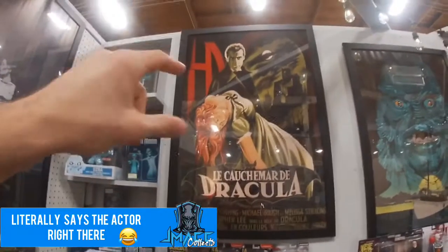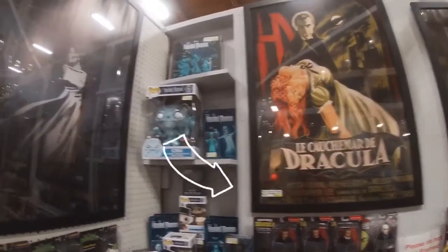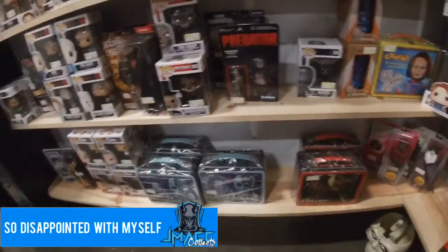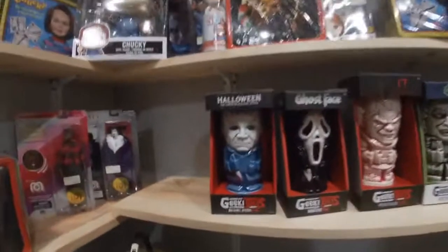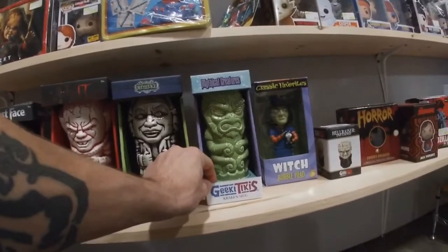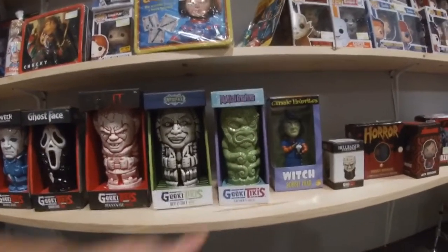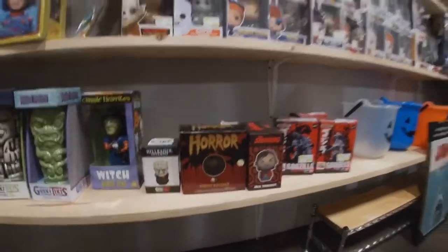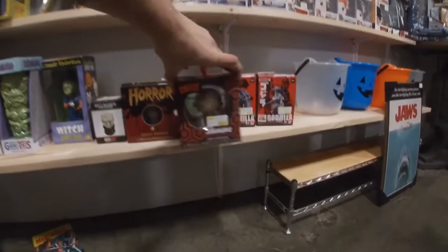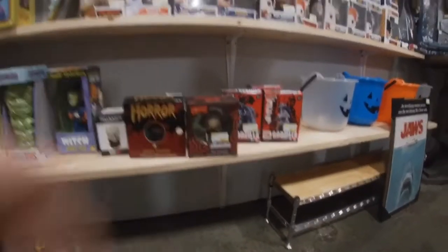There's Christopher Lee's Dracula - blanked on the name for a second there. That's some Predator, Jeepers Creepers, Twin Peaks - this place is awesome. We got the Geek Tikis down here: Michael, Ghost Face, Pennywise, Beetlejuice, and mystical creatures including the Kraken. There's also Freddy Krueger and Jack Torrance from The Shining. We got the Strain, Mars Attacks Super 7 figure - really cool.